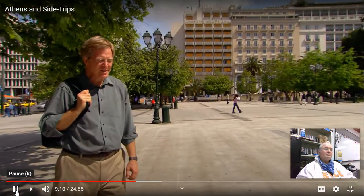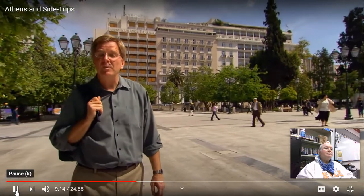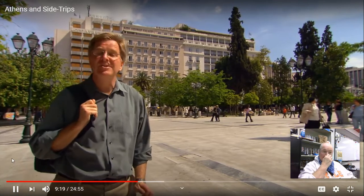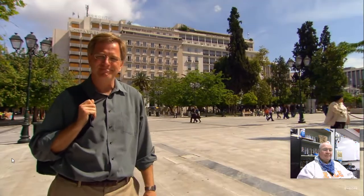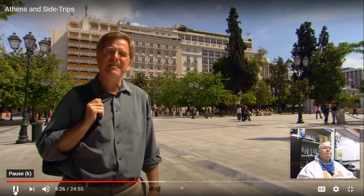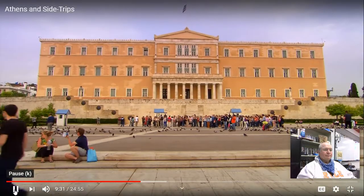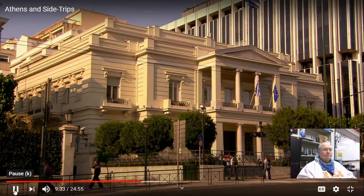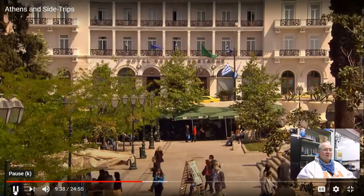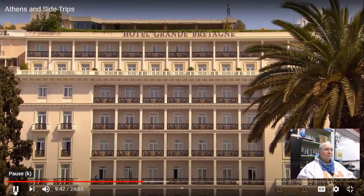Two hundred years ago, Athens was just a humble town of about 8,000 huddled at the base of the Acropolis. But when the Greeks won their independence from the Ottoman Turks in the early 1800s, they chose little but historic Athens to be their capital. This stately square is part of a grand project designed to turn the town into a suitable capital for the new nation. The original square was essentially a big front yard for the new royal palace, and the country's leading families built mansions here.